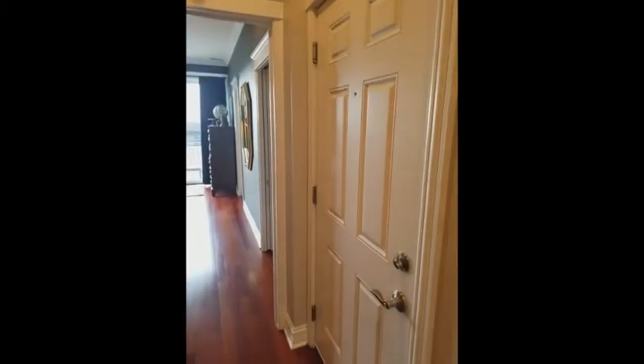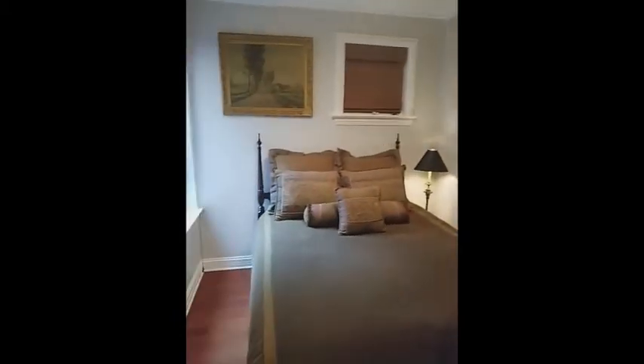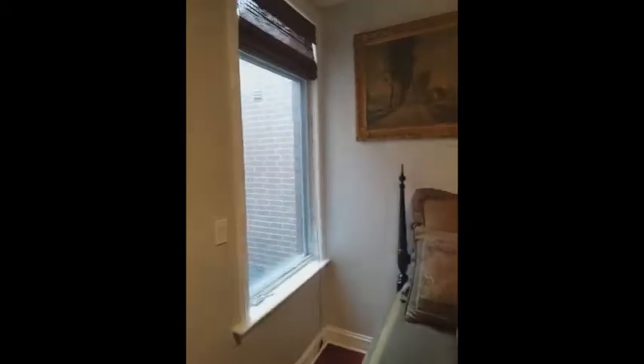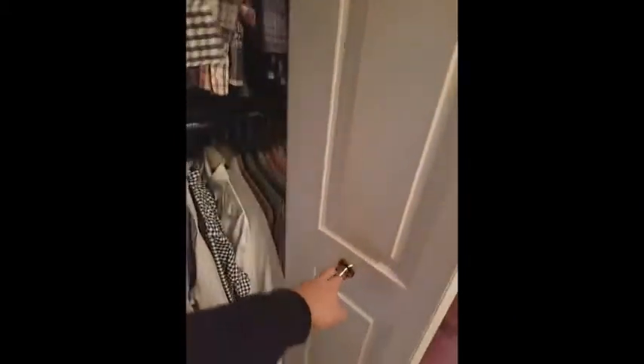We've got our door right here to the back stairs — that's our back exit. And then we're going to come in here to our second bedroom. There's a queen-size bed in here right now. We've got our window there — again, looks into the light well but with a lot of space. The closets are built out as well.